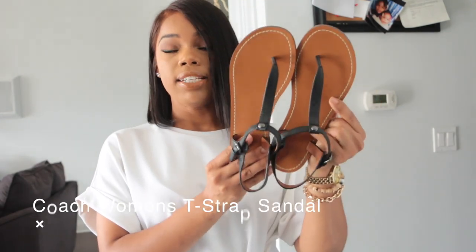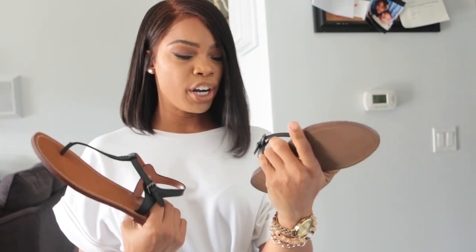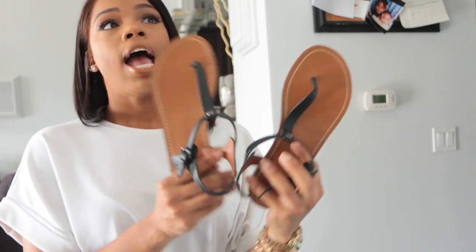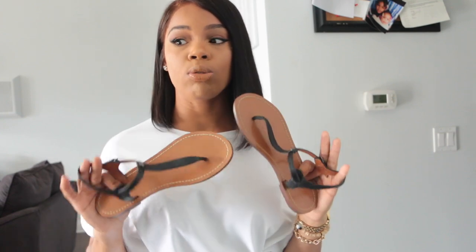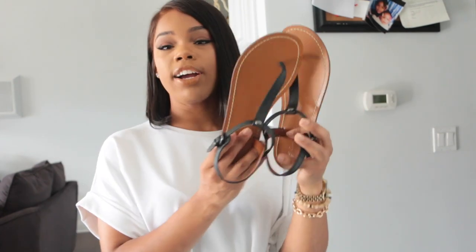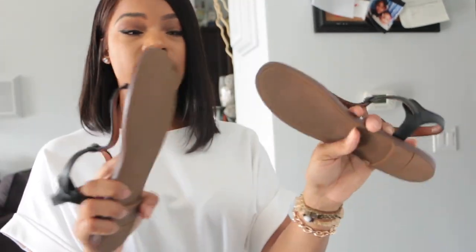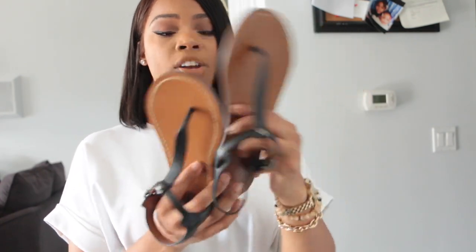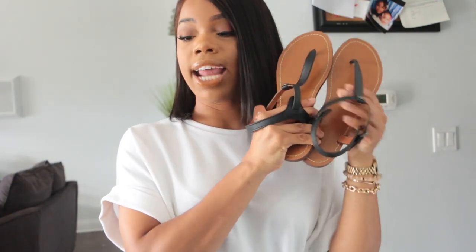I also purchased them in black. The hardware on the black pair is a pewter dark grayish color, which I really like. Sometimes silver on black can be a little too stark, so I prefer a darker gray hardware piece. They have this flexible yet sturdy gum sole and I know these are going to look good with almost everything I plan to wear for the summer. They hold my feet in well, so these are definitely going to get a lot of use.